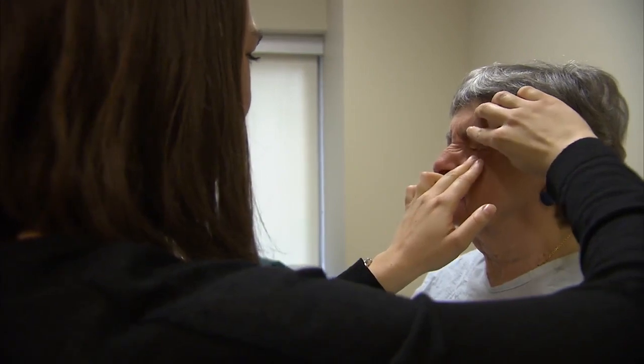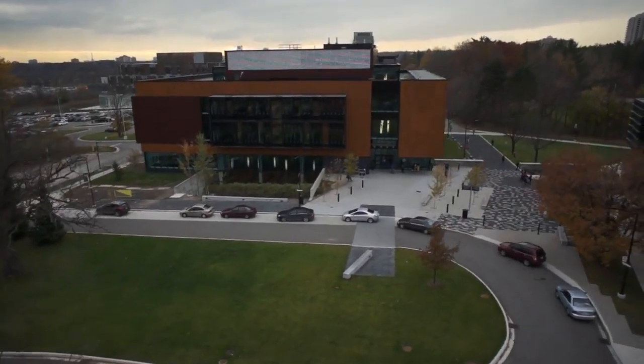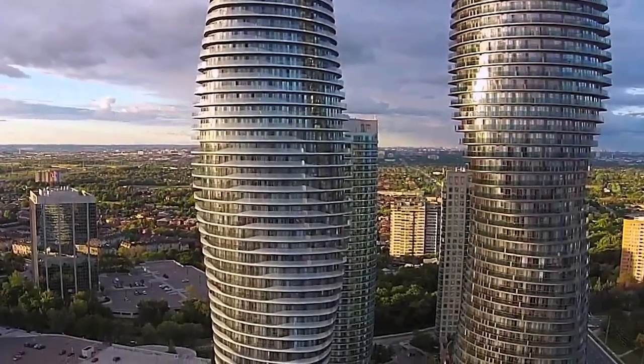We get the best of both worlds at Trillium Health Partners. I love the UTM campus and its amazing surroundings, and Mississauga is a great city to be in — it feels like home. We'll be pleased to welcome you to the MAM community. We really hope you'll join us.